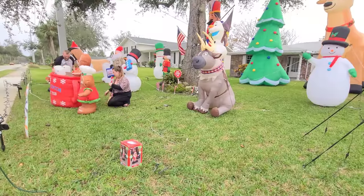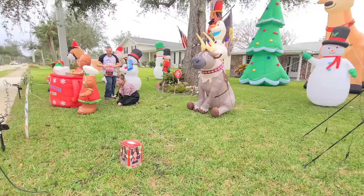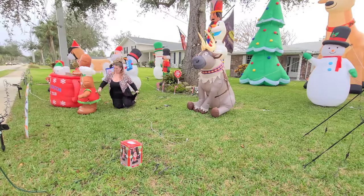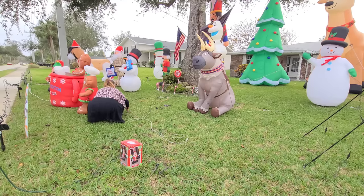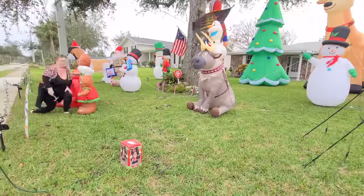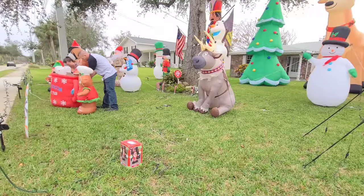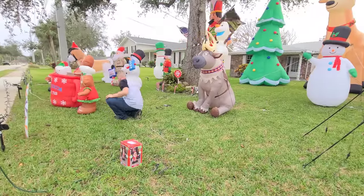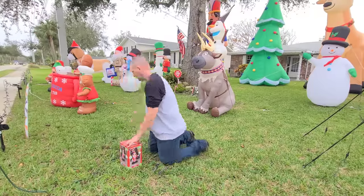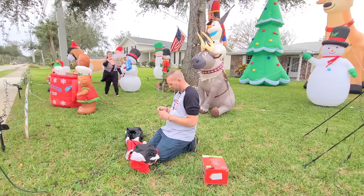I'm also super excited — I've noticed our downtown area is decorating for Christmas. They have all the palm trees strung up and the light posts have snowflakes on them. I can't wait until after Thanksgiving when they're going to turn it all on to see the entire downtown area decorated.